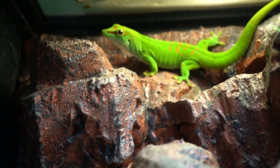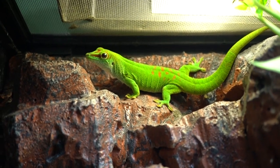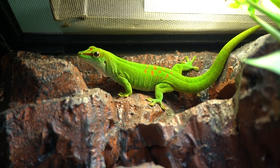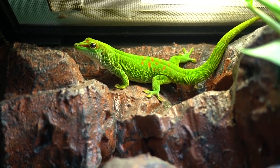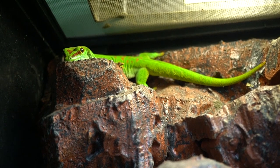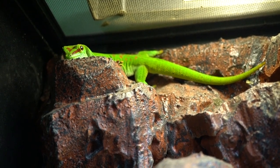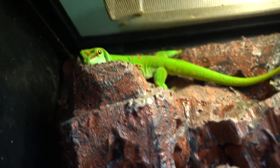Let's talk about the expectations for having a pet day gecko. These geckos are extremely delicate and are more of a viewing pet than anything else. If you're interested in a pet that you can handle and take out, you would be better off getting a leopard gecko or crested gecko. These geckos have very sensitive skin, so you can easily pull it off if you grab them. If you're looking for a beautiful display animal to put into an elaborate bioactive terrarium, day geckos are it.